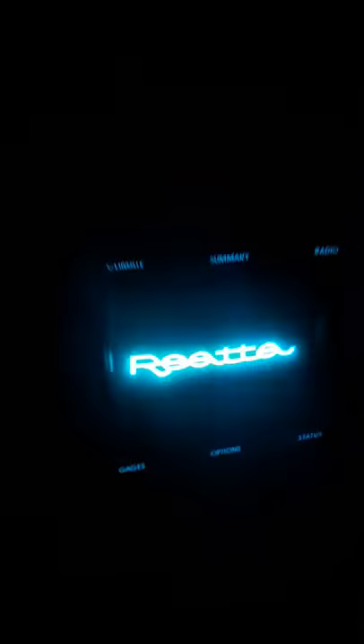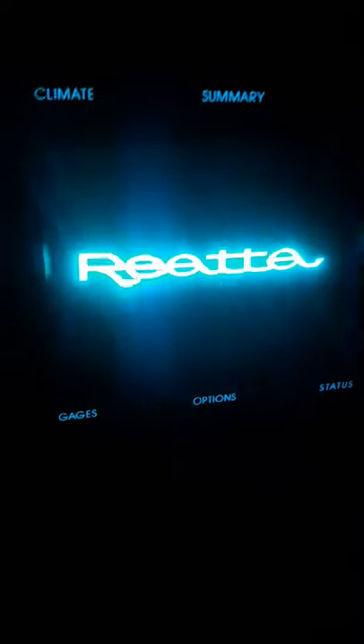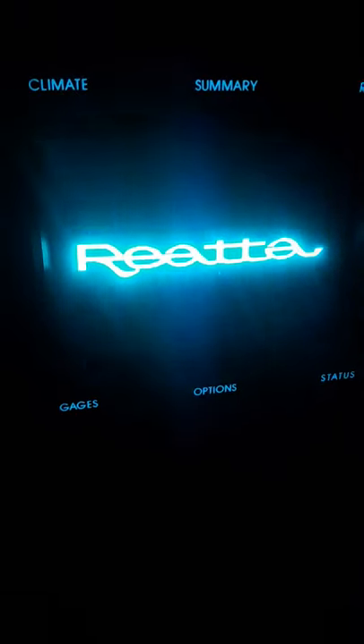All right, so check this out. Whenever you close the door on a 1988 Buick Riata, everything lights up. My touchscreen and it plays a splash screen. It just says Riata. This car is so cool.